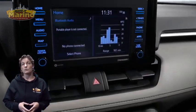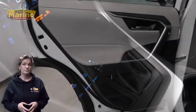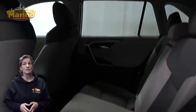7-inch touch screen, rear backup camera, Apple CarPlay and Google Android Auto, split folding rear seats, and a 2.5 liter four-cylinder engine, and so much more.